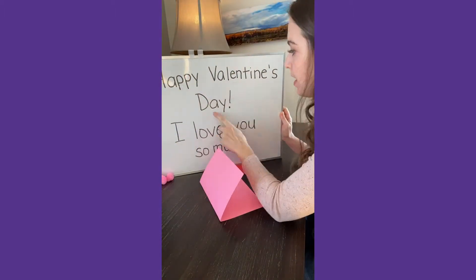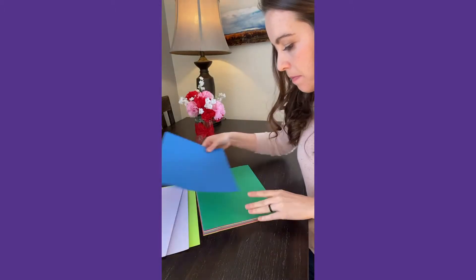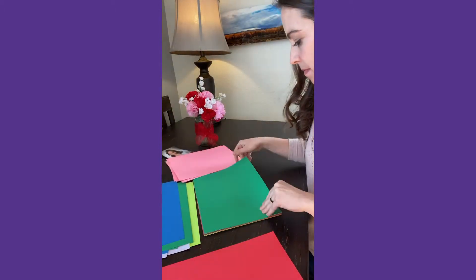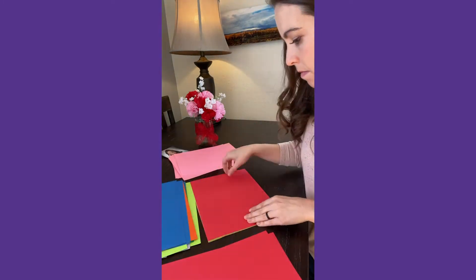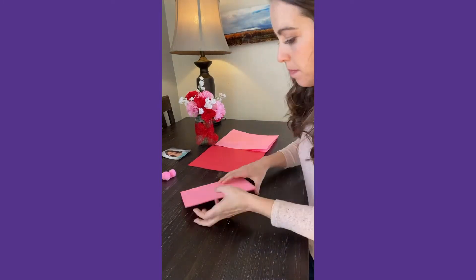For someone in the more moderate stages of dementia, they might need an example of what to write inside. They can also really help in the preparation of this activity by helping you sort all the supplies you're going to need, either by color or by size. If those kinds of things are too challenging, they can fold the papers.